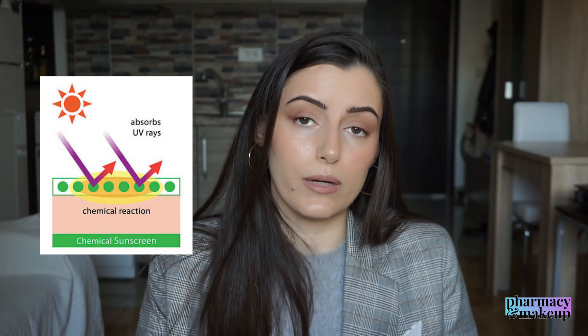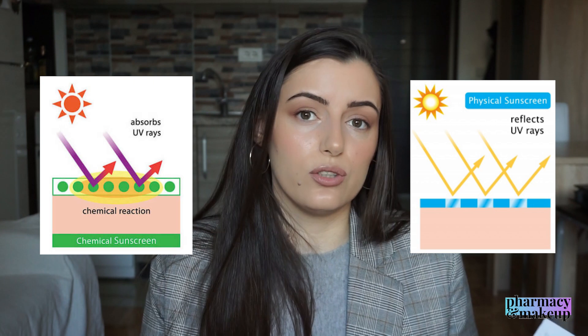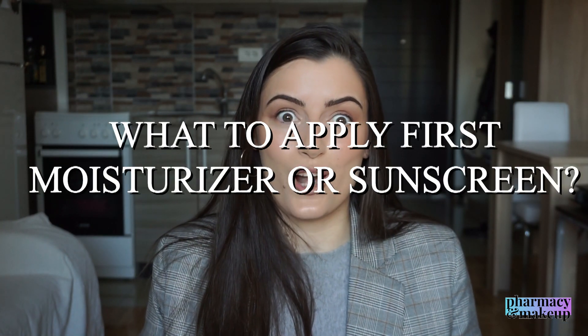Chemical sunscreen needs to get absorbed to work. If you apply a moisturizer with thick occlusives first, it forms a layer that stops the chemical sunscreen from penetrating your skin — it simply won't work. So if you're using a chemical sunscreen, apply it first, wait for it to fully absorb, and then add a moisturizer on top if needed. If you're using a physical sunscreen, apply your moisturizer first, let it absorb, then apply the physical sunscreen on top so it can sit on the surface and reflect sun rays.